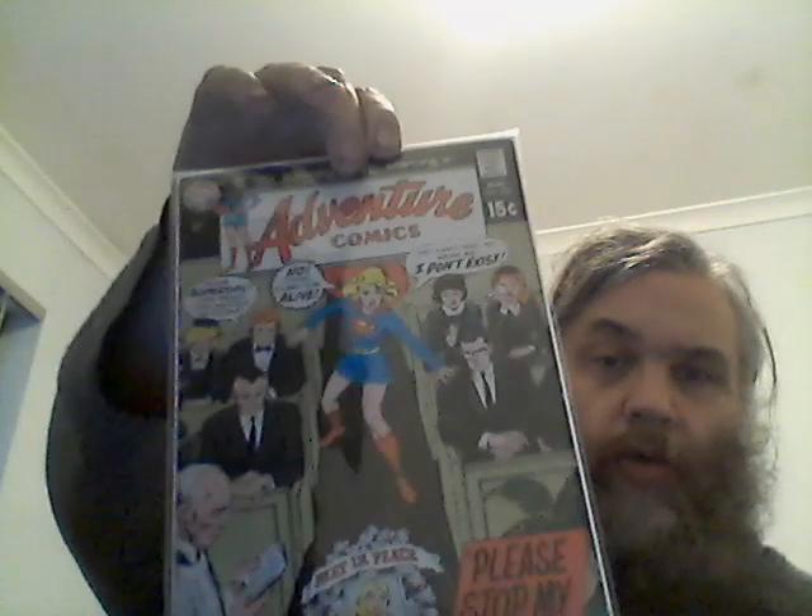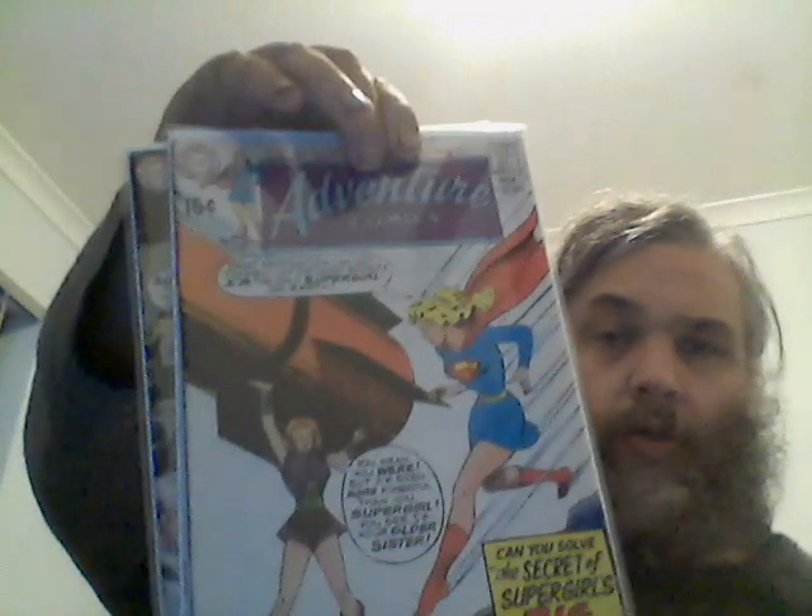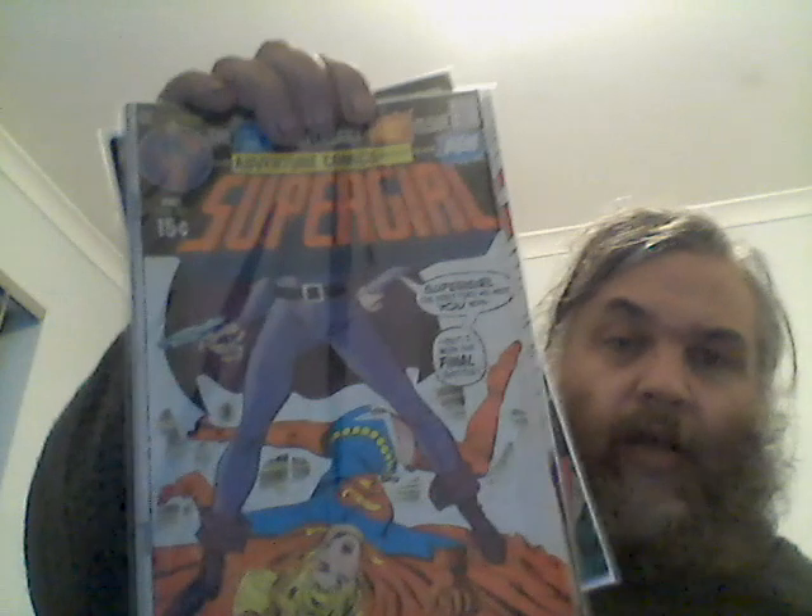These are four Supergirls from Adventure Comics. One of them is a quite nice grade — 383, which is mid-grade; 385, which is mid-grade plus; 400, which is probably low grade, mid-low, but it's solidly connected to the cover; and 406, which I'm pretty sure is Very Fine — a VF. That one, Adventure 406, is a high grade.